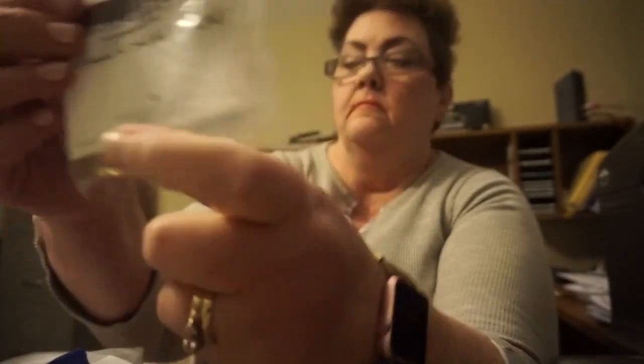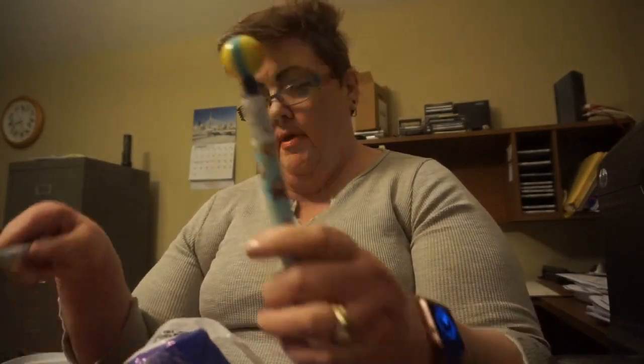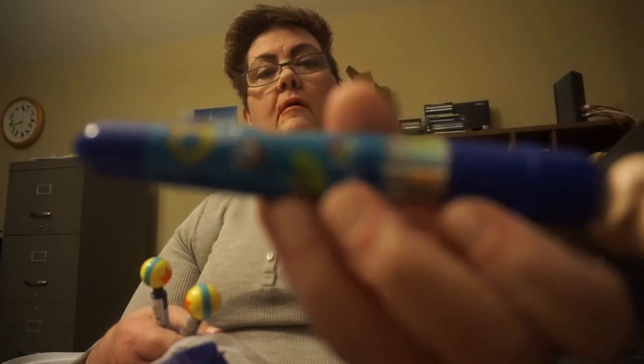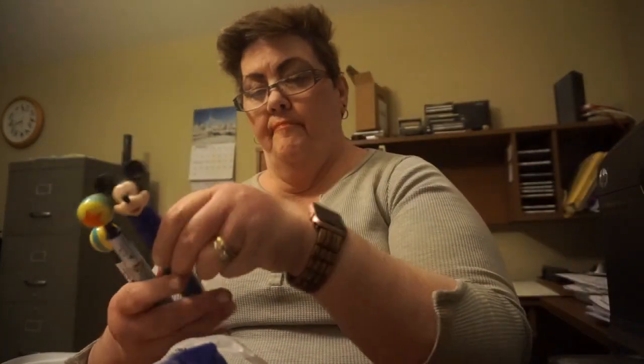These are pretty cool. This is Princess Leia, and that is Alex Anani, and this is Snow White. These are the pens — I got some more Pixar pens. Mickey. And these have multi-color. That's what those are.